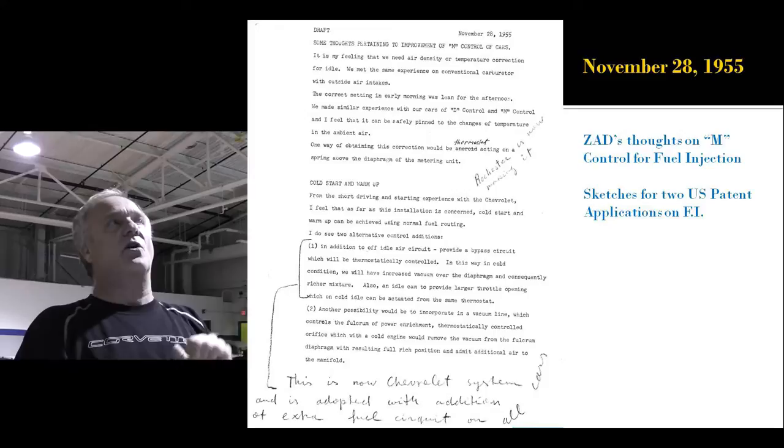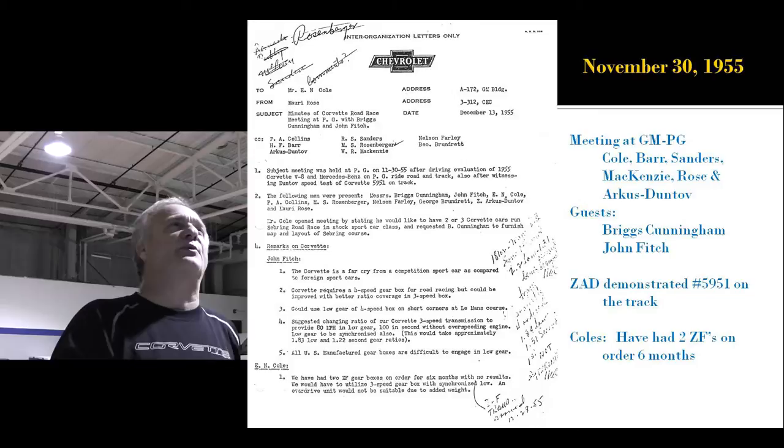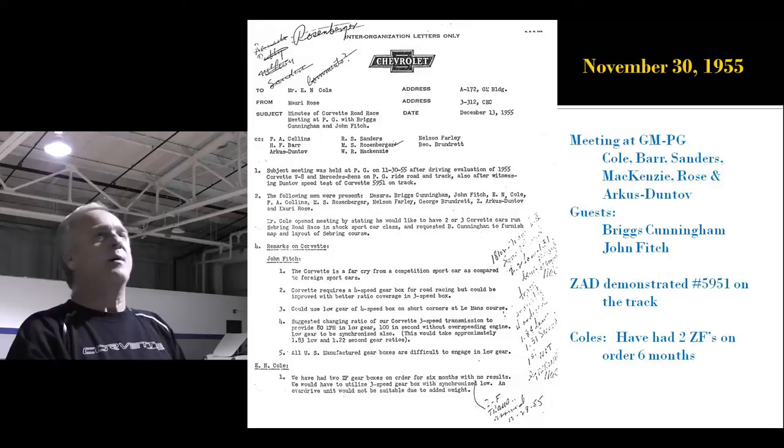Zora's still working on fuel injection — he's multitasking — writing another letter to Cole on what to do to make the fuel injection work while he's away setting up the race cars. November 30th, there was a meeting held at the Proving Ground with Cole, Barr, Sanders, McKenzie, Maury Rose, and Duntov. Briggs Cunningham attended, as did John Fitch.